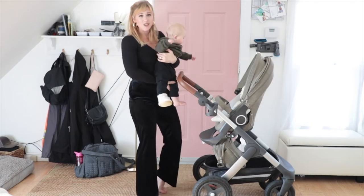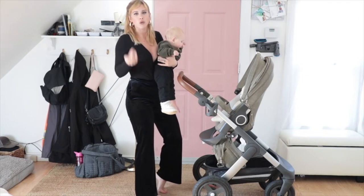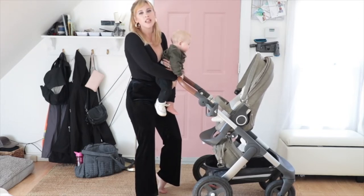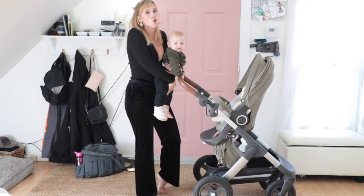Another pro about this stroller is that it has jogging compatibility. The front wheels lock into place so you can jog with it. It is a convertible stroller — the seat comes off and you can put your high chair right on it, which is so handy when you're driving around running errands.